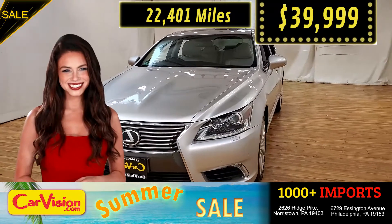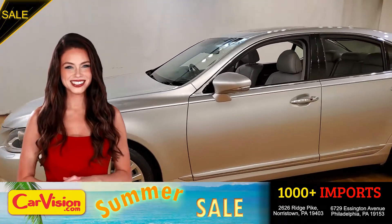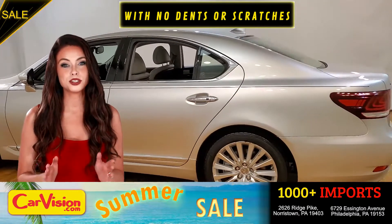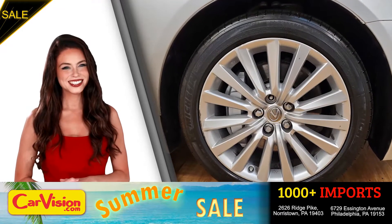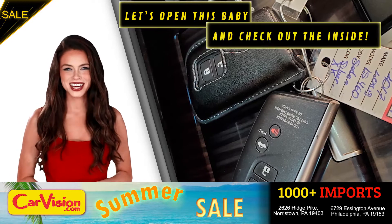What a deal. Let me show you some of the great features of this vehicle. It's this beautiful color with no dents or scratches, in great condition. It comes with a great set of wheels. This is your set of keys. Let's open this baby and check out the inside.